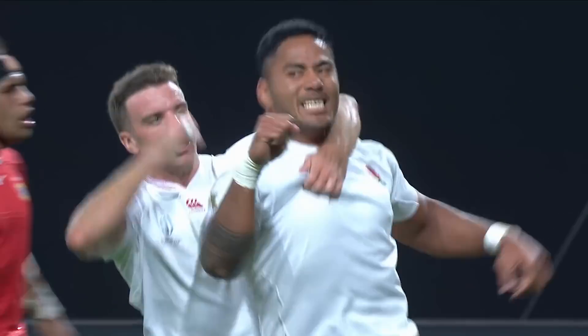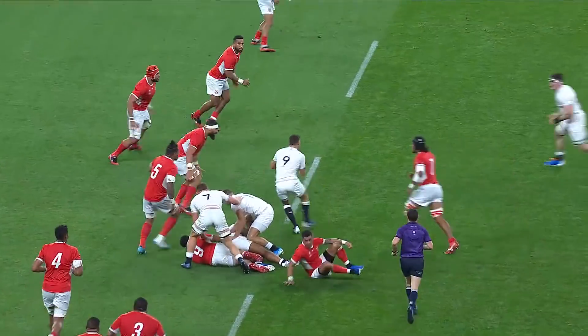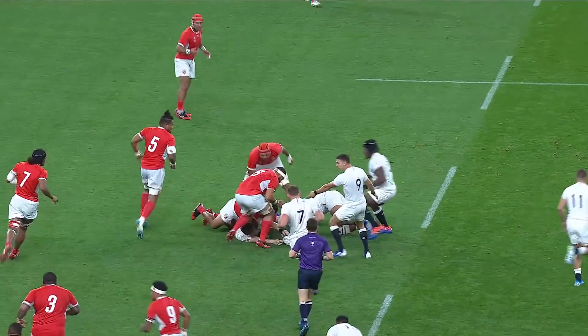Some slick hands from the English back line — Elliot Daly getting the ball out quickly to Jonny May, who set up that try.